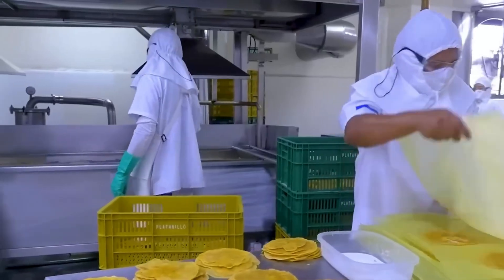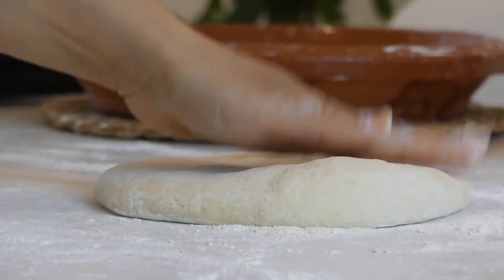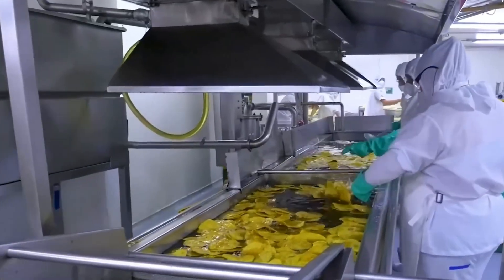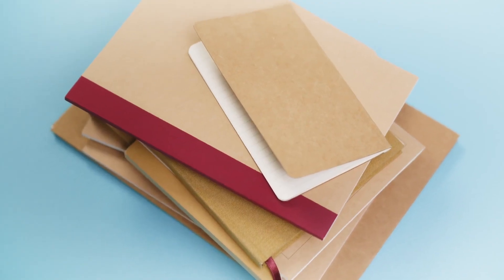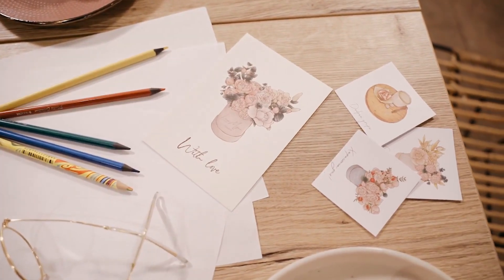After the fibers are extracted, the remaining banana stem is still not wasted. The leftover pulp is dried, ground, and then pressed into handmade paper. This type of banana paper has a natural brownish-yellow color and a slightly rough surface, yet it is durable and environmentally friendly. It is often used for notebooks, postcards, and premium wrapping paper, and is becoming popular in many markets thanks to its uniqueness.